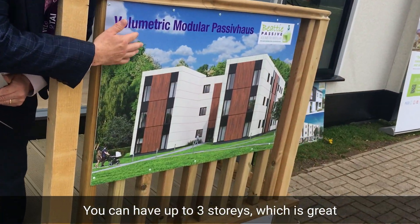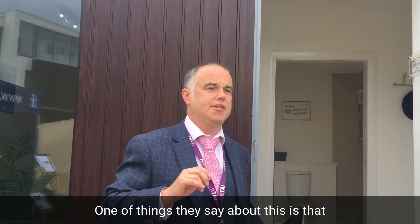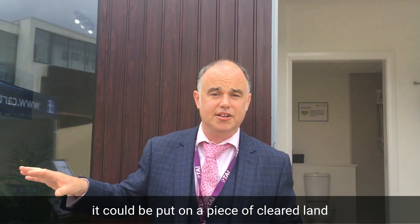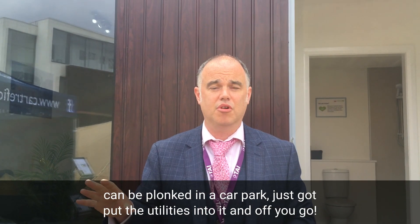You can stack them up — as you can see in this picture here, you can have up to three stories, which is great. One of the things they say about this is that it could be put on a piece of cleared land, or even plunked in a car park. You just need to connect the utilities and off you go.